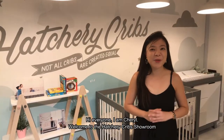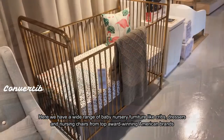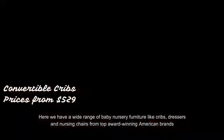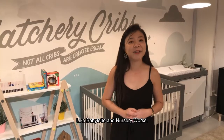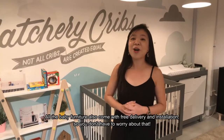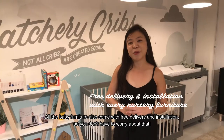Hi everyone, I'm Cheryl and welcome to the Hatchery Cribs showroom. Here we have a wide range of baby nursery furniture like cribs, dressers, and nursery chairs from top award-winning American brands like Baby Letto and Nursery Works. All the baby furniture also comes with free delivery and installation, so you don't have to worry about that.